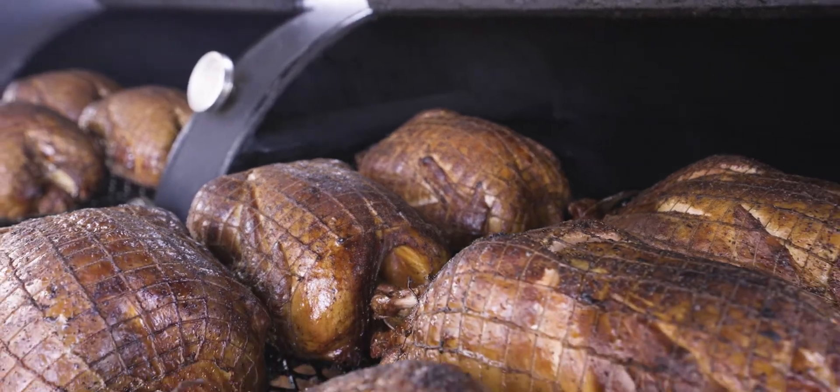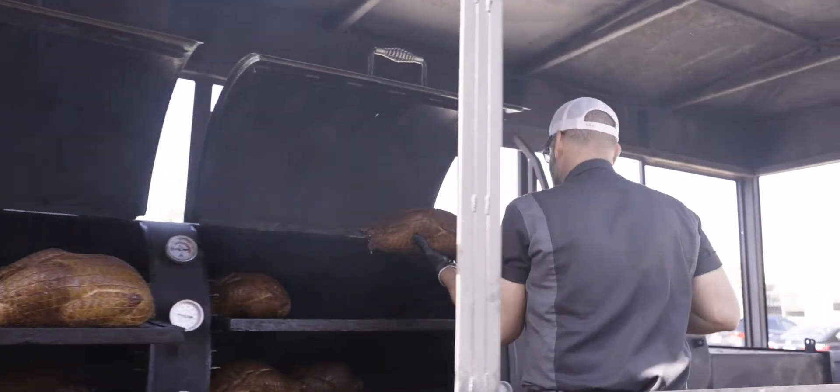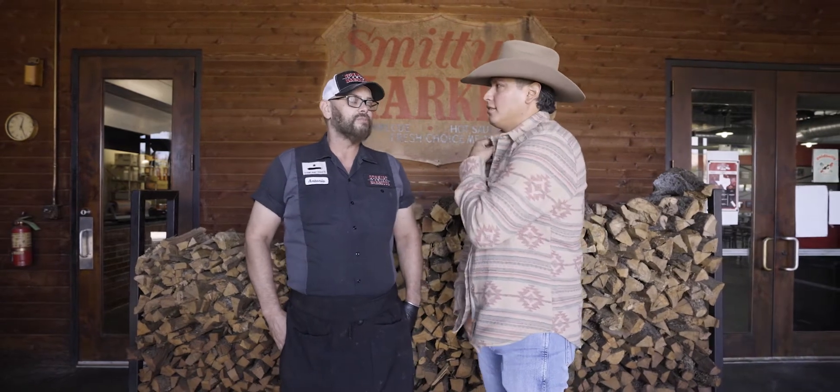Today you guys have turkeys — smoked turkeys for Thanksgiving. The whole turkey. We're going to cook something like 200 turkeys this year. Wow! Yes, and it happens pretty quick. That is amazing. We're blessed.